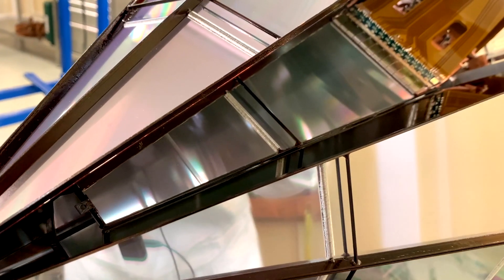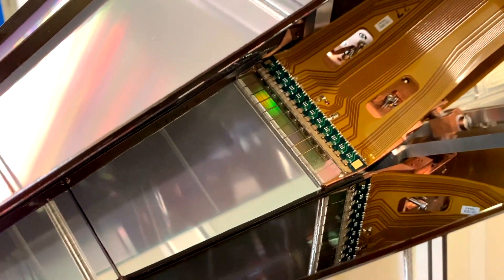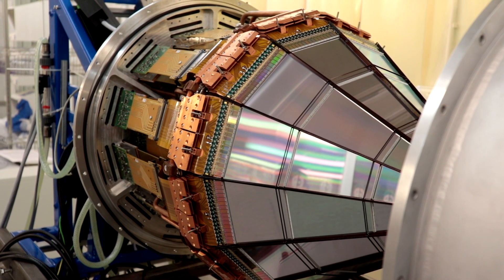The solution is simple: we use two or more layers of detectors. Of course, that makes the detector bigger and more expensive. Then we don't want the detectors to change the direction of the protons as they pass through, so we have to make them as thin as possible. We use layers of silicon less than a fraction of a millimeter.